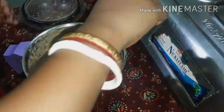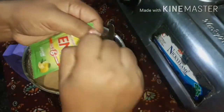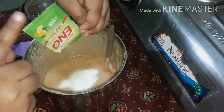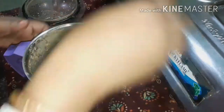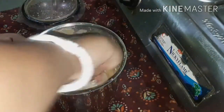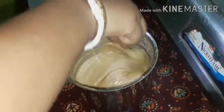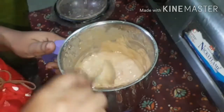Finally, I will add the last ingredient: Eno. Eno is the alternative to baking soda or baking powder. I will add it with a spoon. Today I am going to make this cake using glasses. The batter is ready.